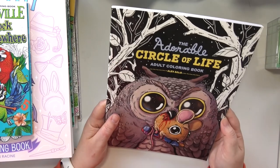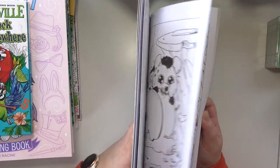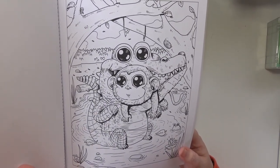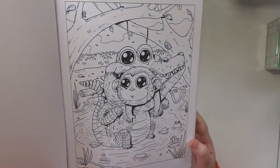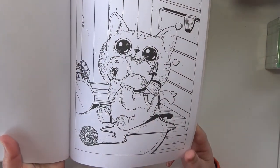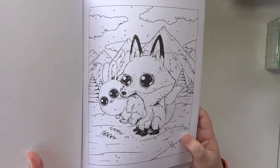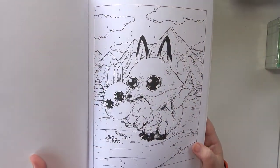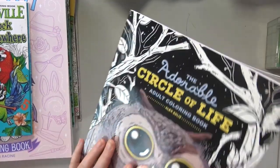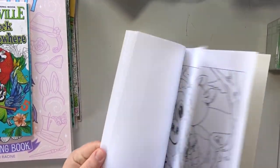And then I've got the Adorable Circle of Life Adult Coloring Book by Alex Solis. I think this is the cutest coloring book ever. Like, the alligator is nomming on the monkey, but how is that not so stinking cute? I've never seen predatory actions that are this cute. Like, normally a fox munching on a bunny while it is the circle of life is a little sad. Why is a fox eating a rabbit so cute? They put giant eyeballs on everything, that's what they do.